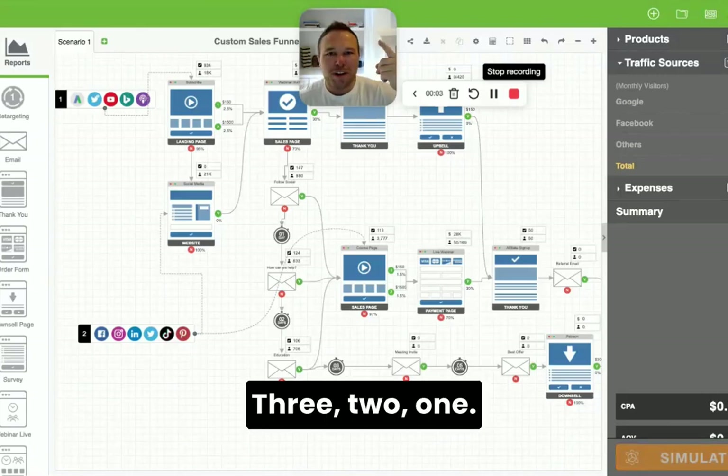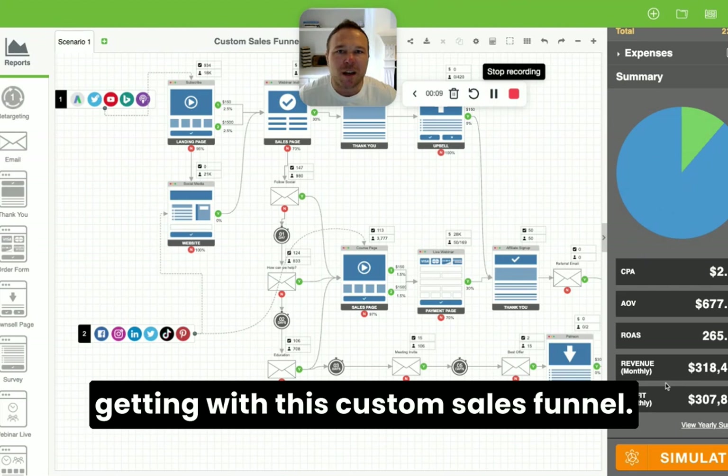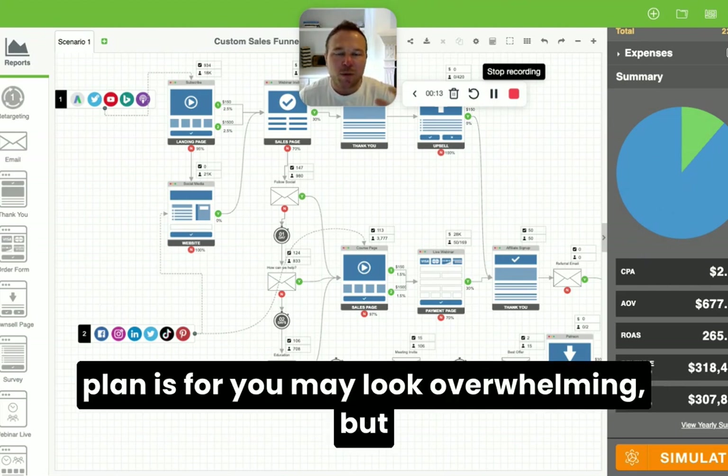Three, two, one. Let's see. These are some crazy results I've been getting with this custom sales funnel. If you want more leads and customers, this plan is for you.